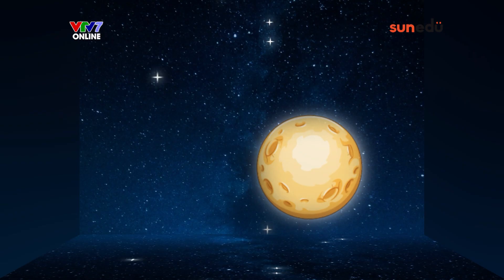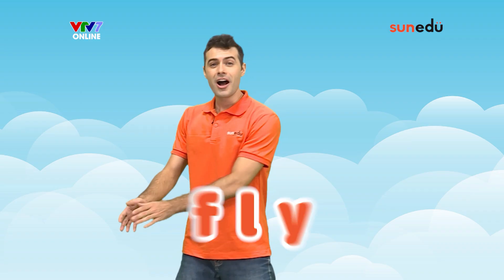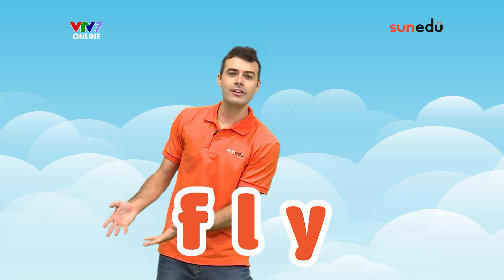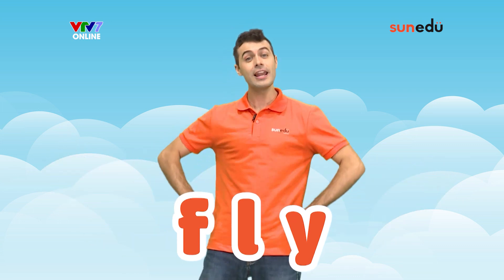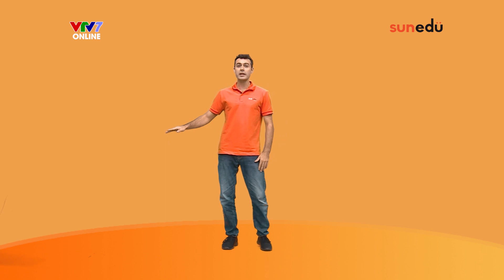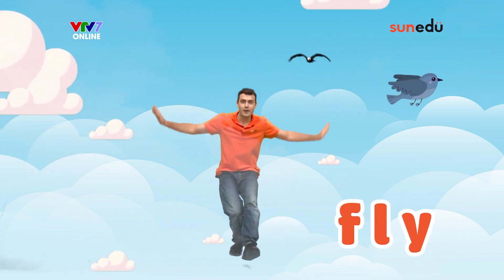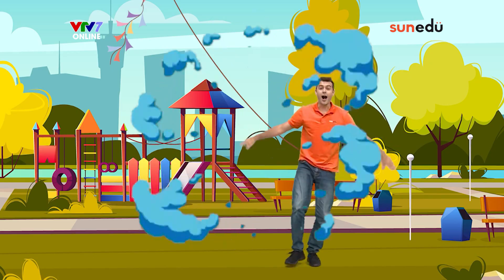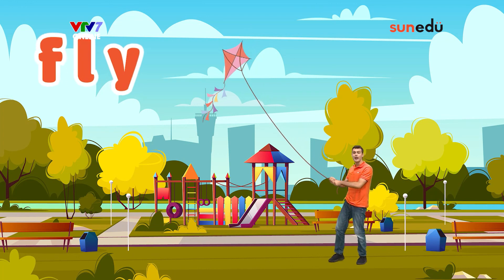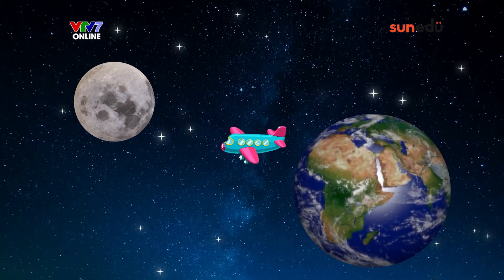Our fourth word today is fly. Fly is when an object moves through the air. Birds also fly by flapping their wings. Butterflies fly by flapping their colorful wings. A kite flies up in the sky with the help of the wind. People fly inside of airplanes to get to other countries. I wish that someday you and I can fly up to the moon.